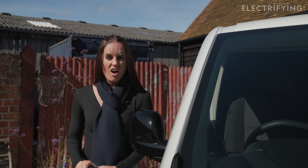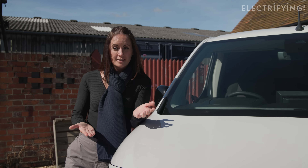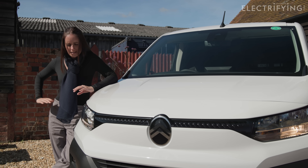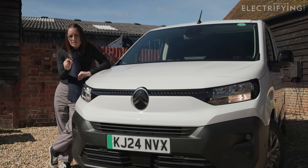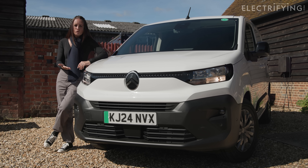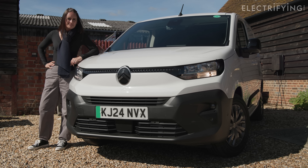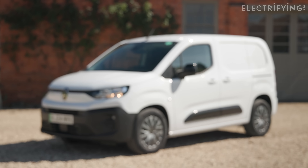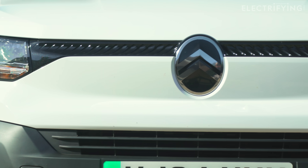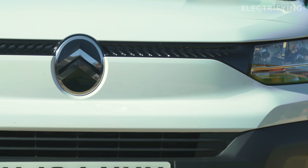Bigger batteries are very expensive and they add more weight, which makes your van less efficient and cuts your payload. So essentially what you want to do is buy a van with the smallest possible battery to fit your needs. That way you save money and you're not wasting energy driving around with cells you're not even using. This e-Berlingo van, for example, has a 52kWh battery — that seems like the Goldilocks porridge for most drivers: just big enough for most journeys without adding unnecessary weight.